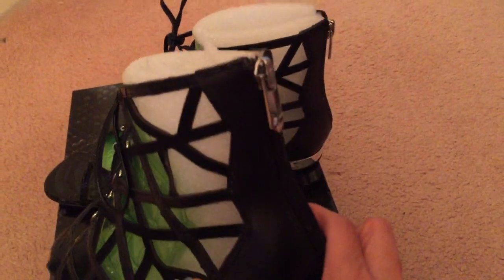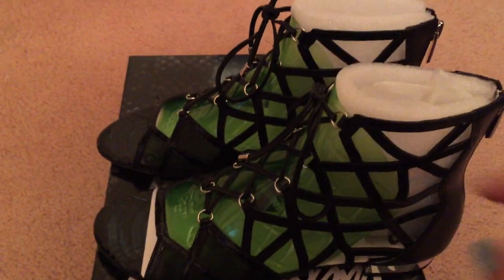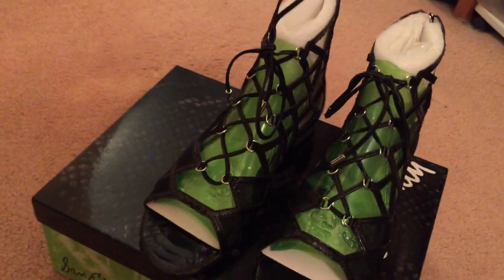Thank you for watching, and here's the side — the zipper too, right here. I heard that you put, like, double lace it, or double tie, double knot it, because sometimes it may come off when you walk too fast, I heard.